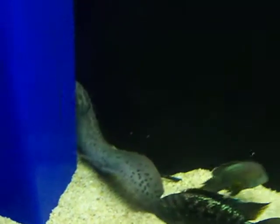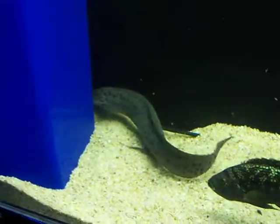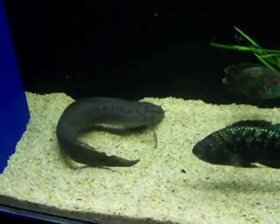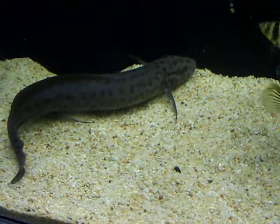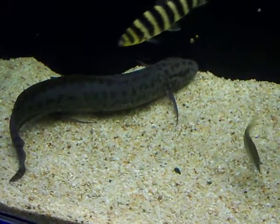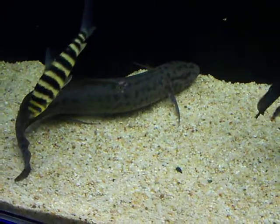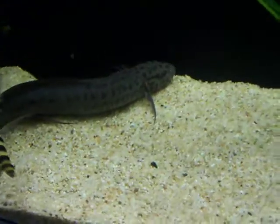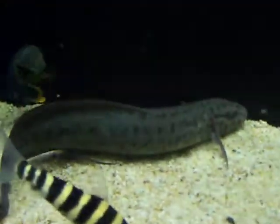Now he's probably going to go back to his cavern because the light's on. As you can see, here he goes — I'll follow him as he goes back to his cavern. Get down low so you can really see him.